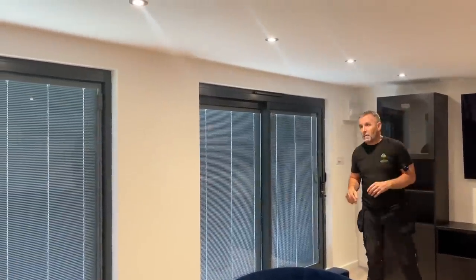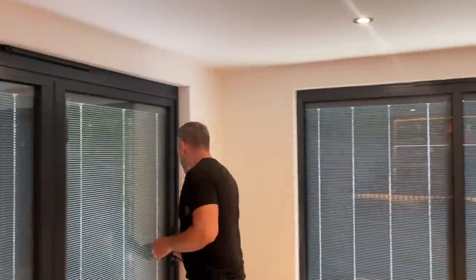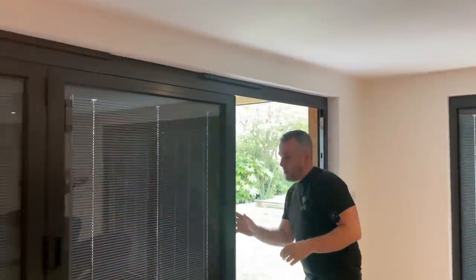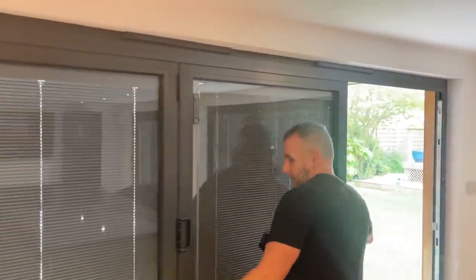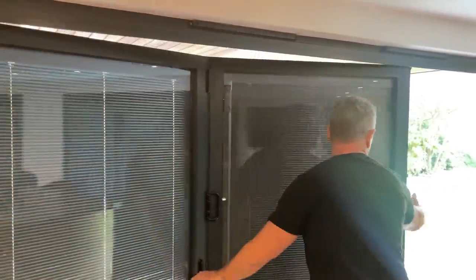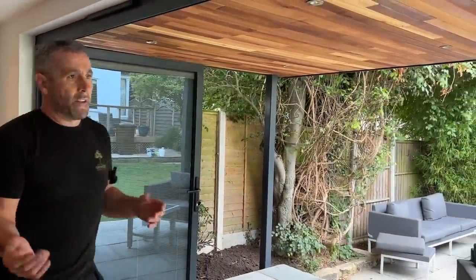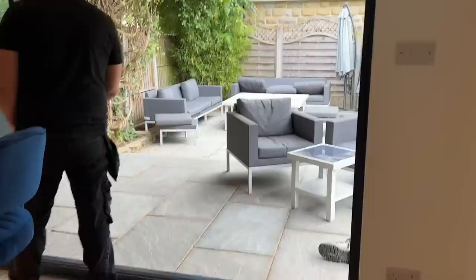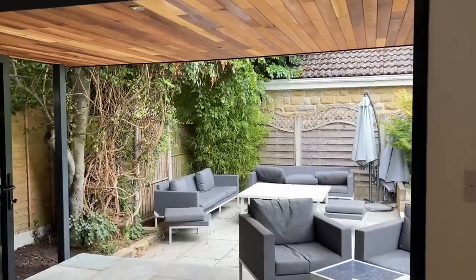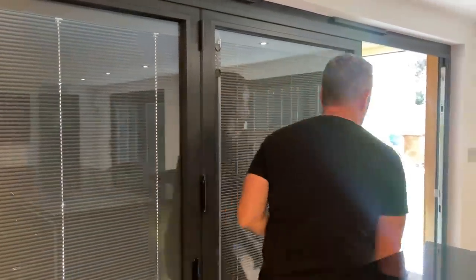Let's talk about the bifold doors. They've also got integrated blinds — these are the new model from Express Bifolds with smaller sightlines. The only downside to the smaller sightlines is that with integrated blinds you slightly lose that effect, but you can see they open up beautifully. Imagine socialising with the bifold doors open on a beautiful summer's evening — it's fantastic. We always fit aluminium because they are the better quality ones.